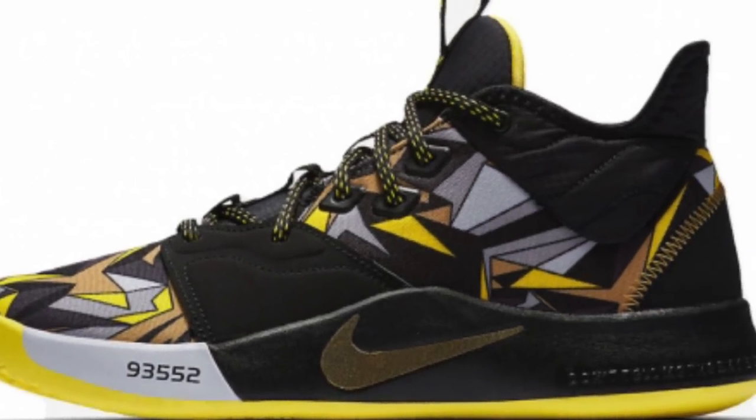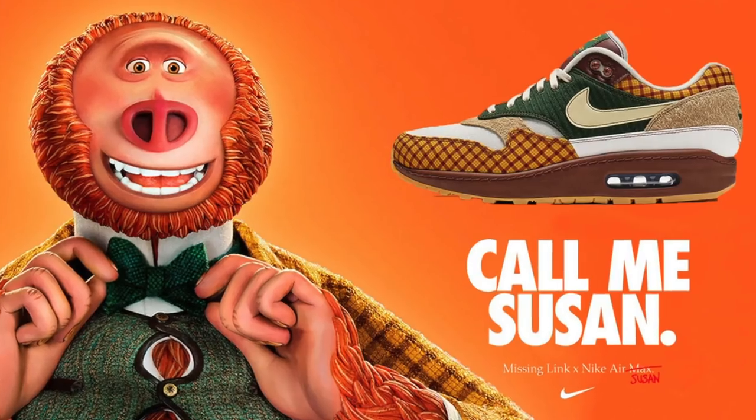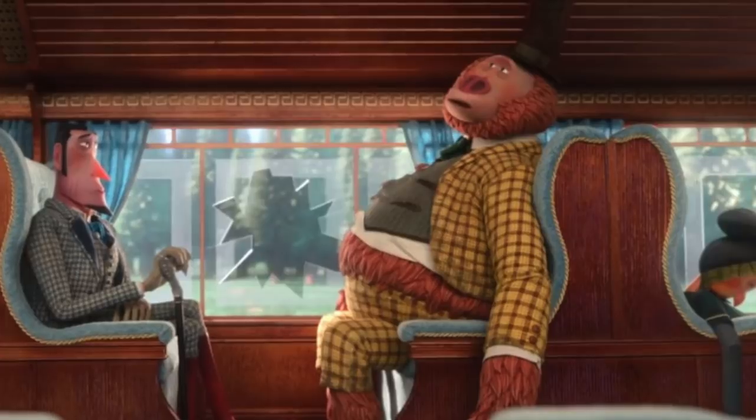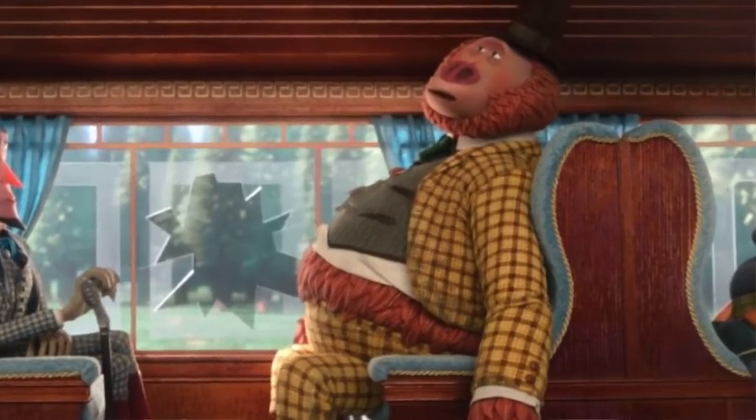At number four, we have the Missing Link x Nike Air Max 1. This is actually a collaboration between Nike and the animation company Laika, and the designer of this sneaker is none other than Tinker Hatfield. The main concept of these sneakers is based on the protagonist of the animated movie which was released on April 12th.